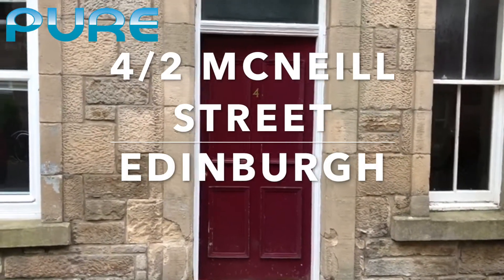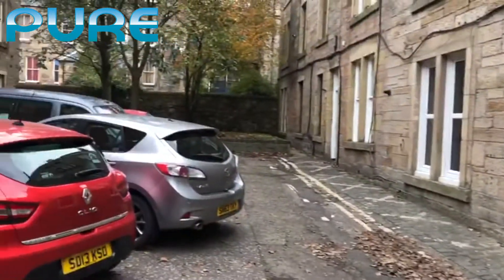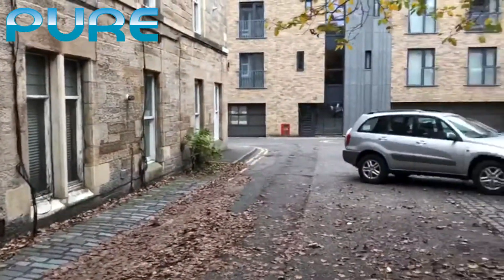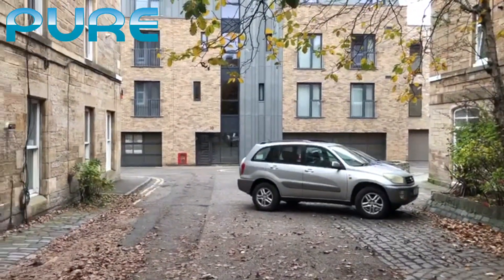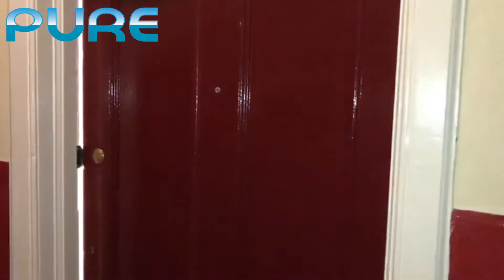Welcome to the video tour. This is outside, just to give you a feel — this is McNeil Street. Lots of parking. Okay, let's head in.